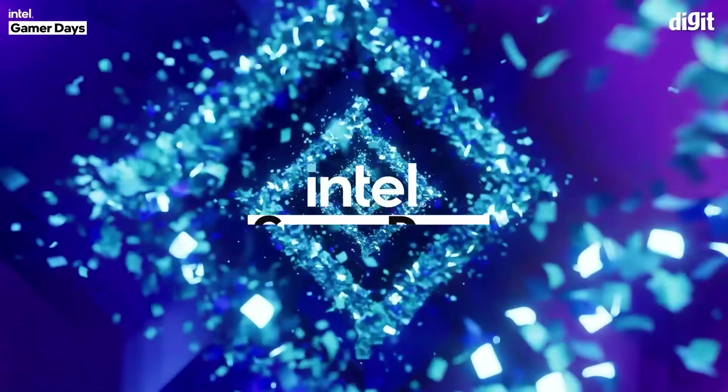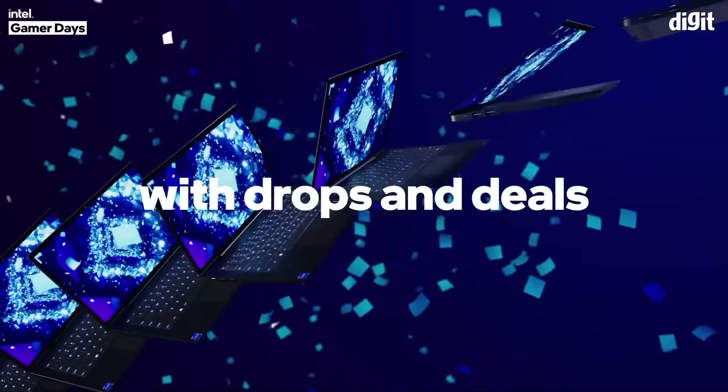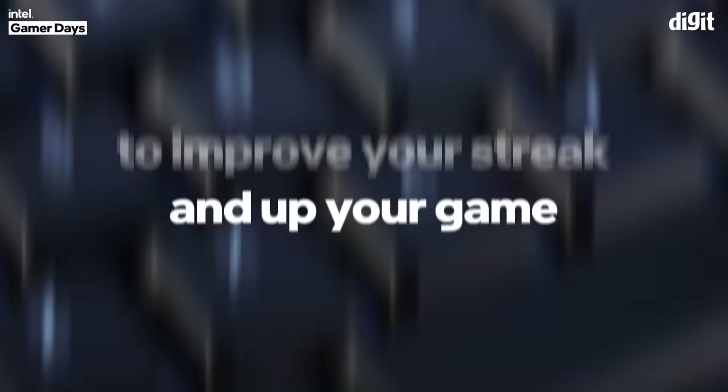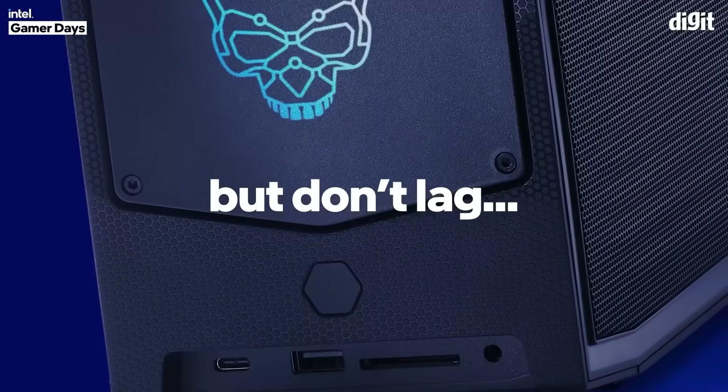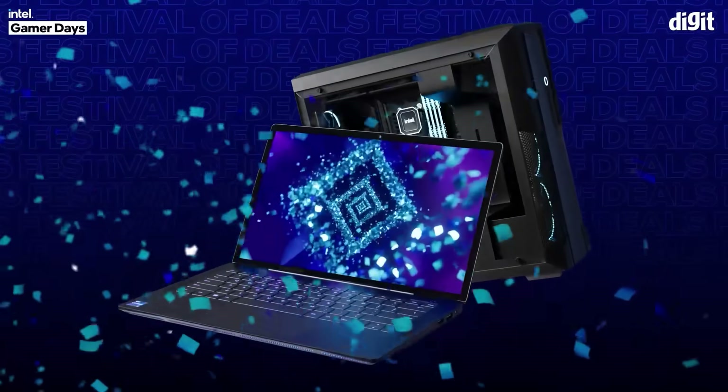Intel is back with its festival deals called the Intel Gamer Days. It's a global event that brings deals, drops, discounts, contests and giveaways for some of the biggest brands in the industry. The festival brings something unique every day for PC enthusiasts, gamers and content creators.